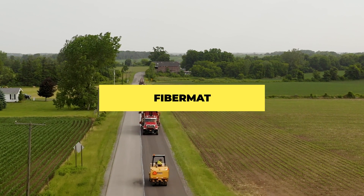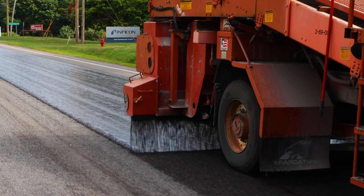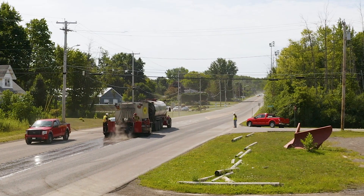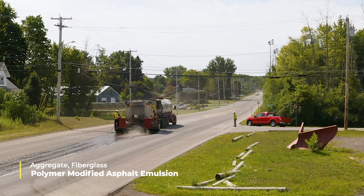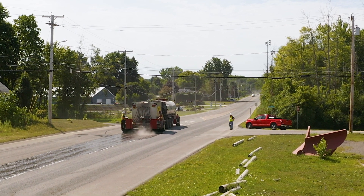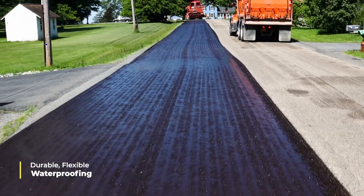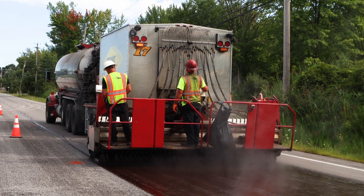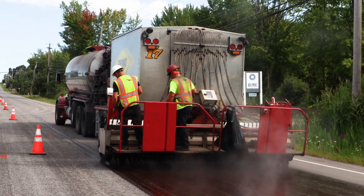Fibermat, offered by Midland Asphalt Materials Incorporated, is an innovative pavement preservation technique that meets a wide variety of needs. Consisting of a combination of aggregate, chopped strands of fiberglass, and polymer-modified asphalt emulsion, Fibermat's unique composition creates a durable yet flexible membrane with waterproofing properties. This inhibits existing cracks from migrating into the newly added overlay, providing a longer-lasting pavement surface.